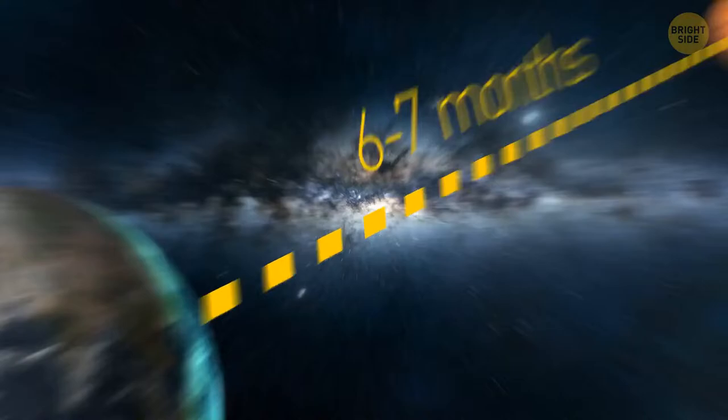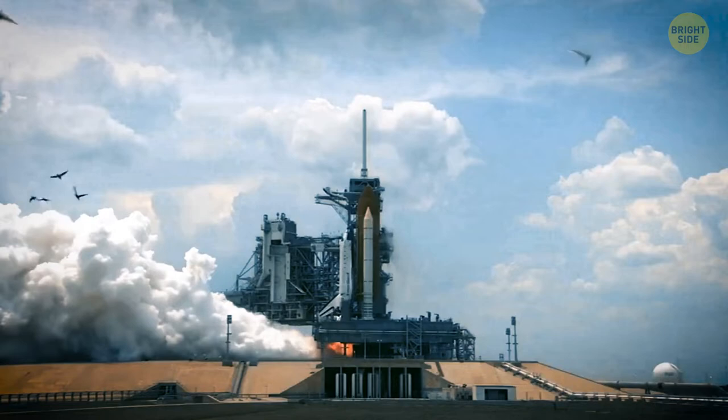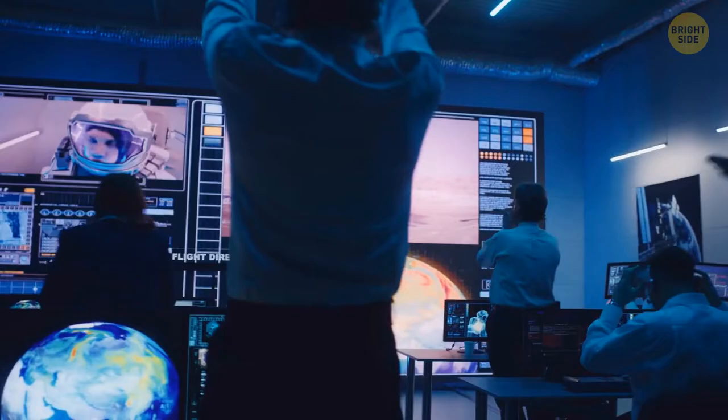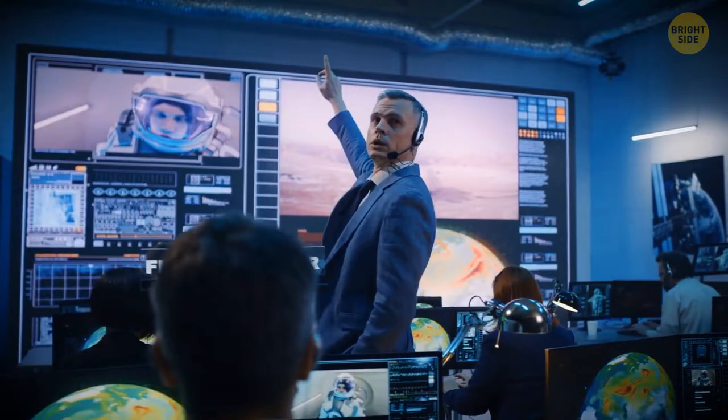Here we see the spacecraft connected to a booster rocket. Ignition! The booster sends the spacecraft into the air, then undocks and lands back on Earth. At the same time, the spacecraft's engines start, and it makes its way to Earth's parking orbit. To make this ascent, the ship has used almost all its fuel and now needs refueling.